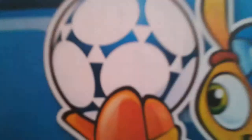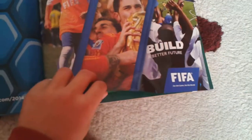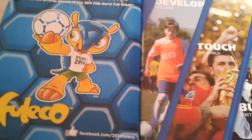These are the stadiums, and these are some magazine things — advertisements.